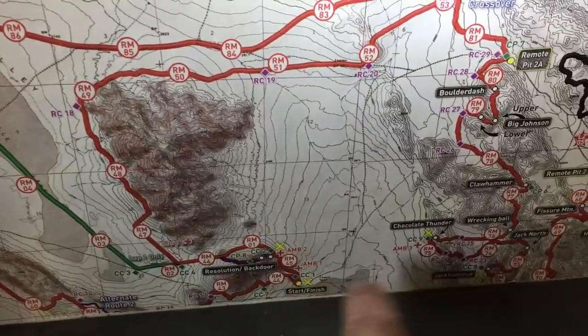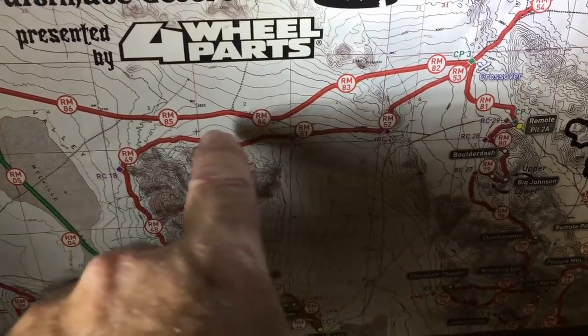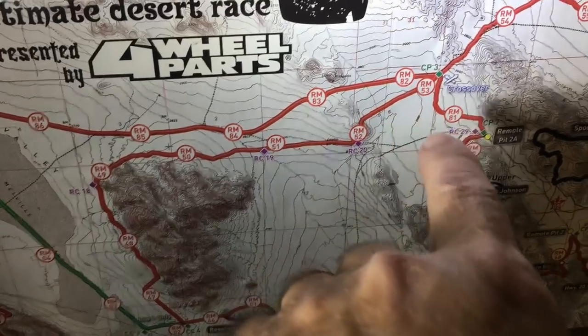A lot of people just hang out in these areas, but you can actually go up in here and there's a nice spot where you can really see them come across the desert. I'll show you some video of that as well.